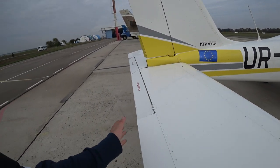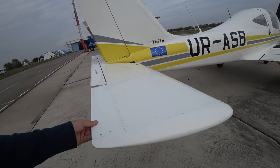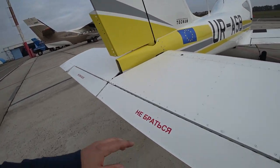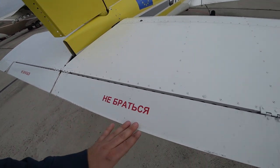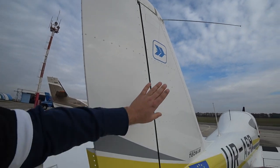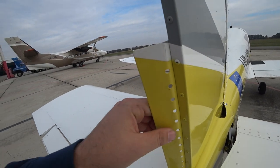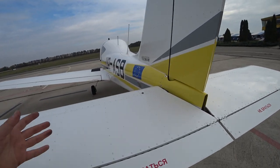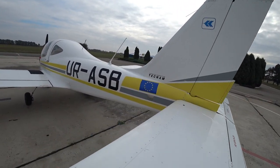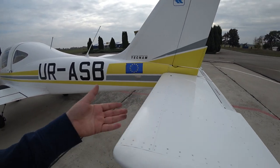What I like here is that we don't have a separate elevator — we have an all-moving surface where the stabilizer works as the elevator, similar to fighter jets. Here's the pitch trim. Don't touch it, it says. Here's the rudder and vertical stabilizer. We also have a trim, but it's fixed — you can only move it on the ground. I like it; it's nicely controllable at low speeds.